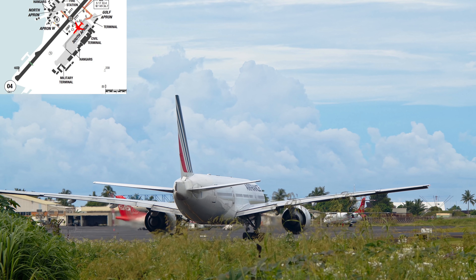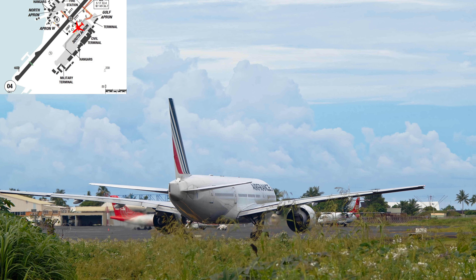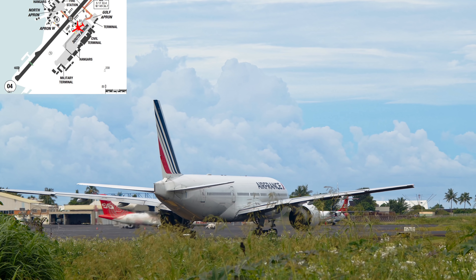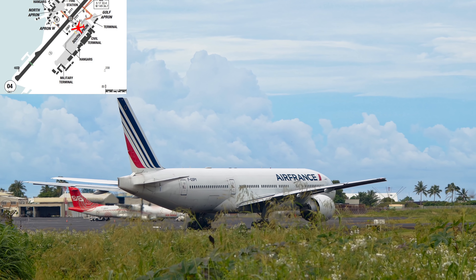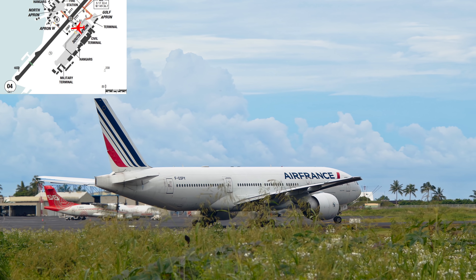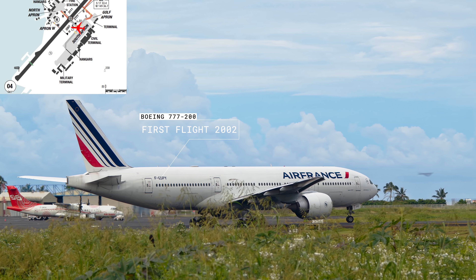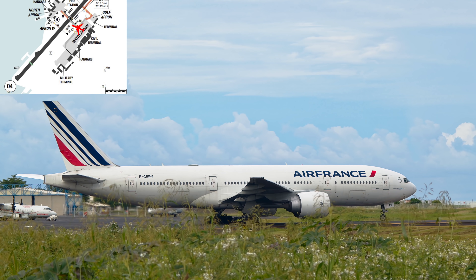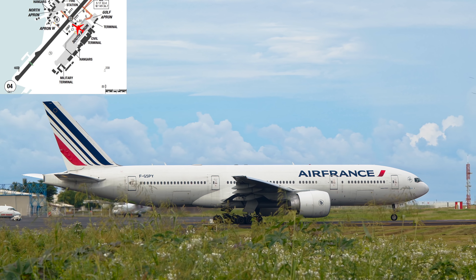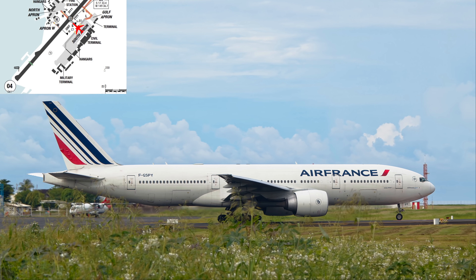We will go for the taxi. You have a map to help you locate the aircraft on the field. On a plane like this, taxi speed is really slow — around 20 knots maximum on a straight line and 10 knots for turns. To use the brake, we use the feet, and to steer it, we have two steering wheels on the sides of the pilot.